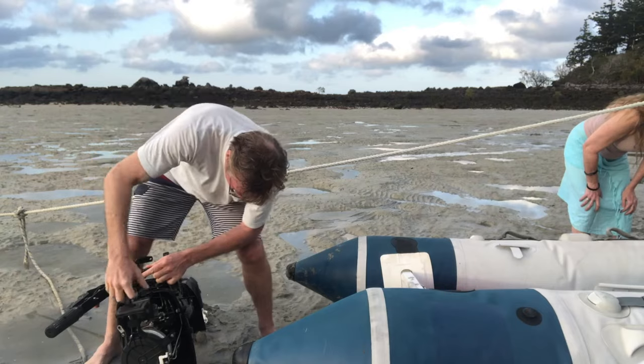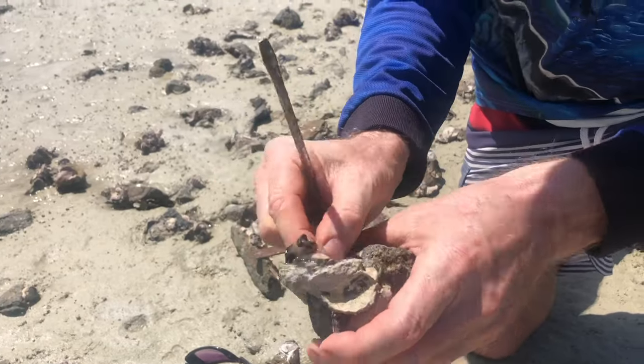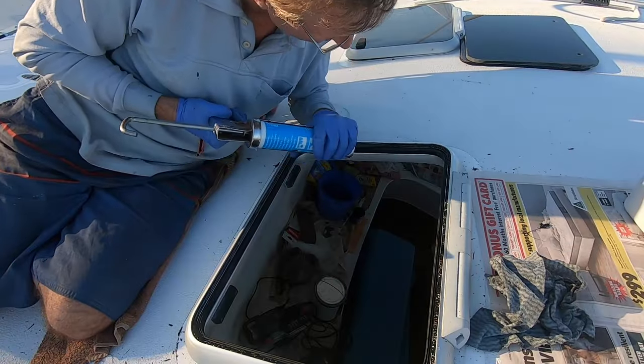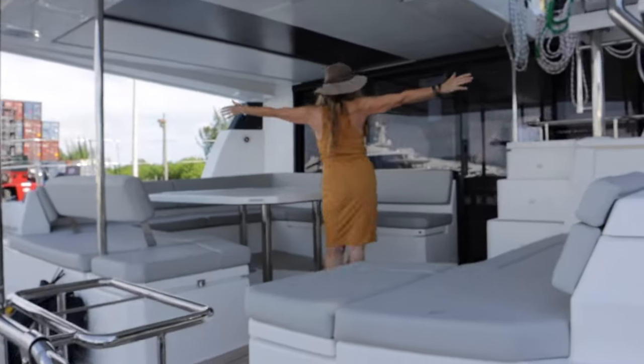Last week we braved storms and you saw how we resuscitated a drowned outboard motor and how we survived off the grid. But join us this time as we leave behind Australia to embark on our exciting travel adventures, starting with the collecting of our brand new Leopard 50 catamaran in the USA.